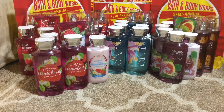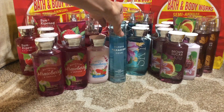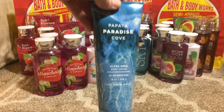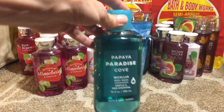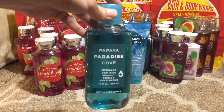Then we have the Papaya Paradise Coco Cove fine fragrance mist, the 24-hour Moisture Ultra Shea body cream, and the shower gel — two of them.